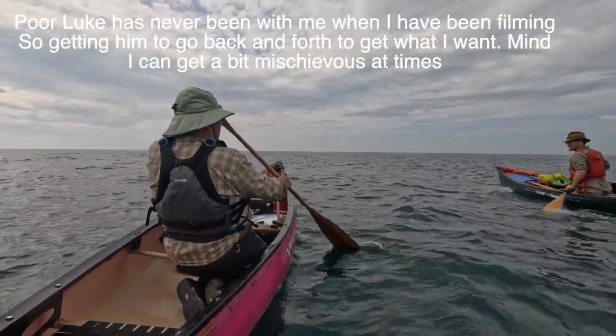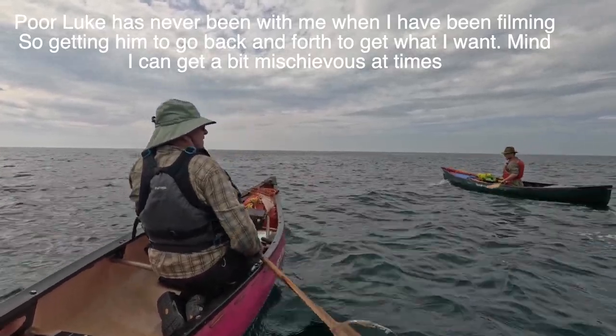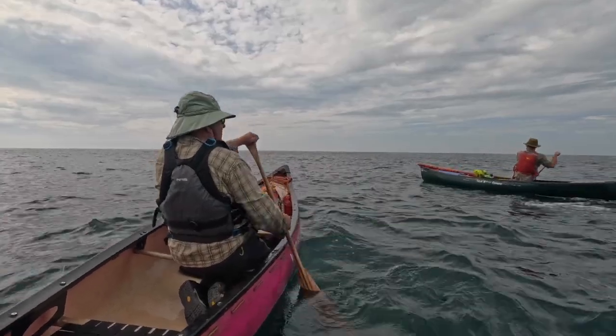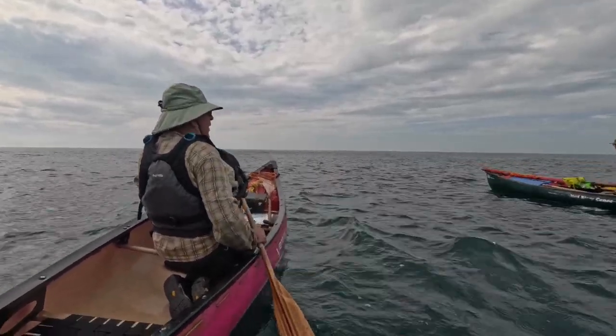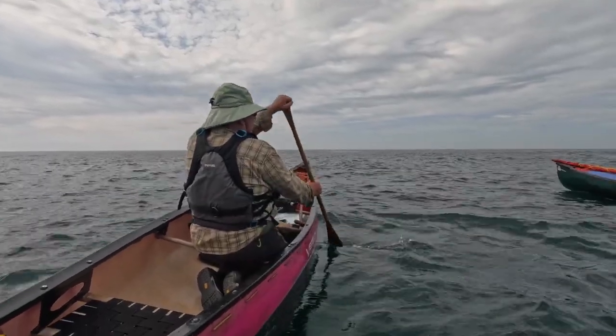We've got to get the shot — with you in it. With me in it. Yeah. Make up your mind. Oh no, it's better without you. Is it? No — I'm going to get the birds in as well.